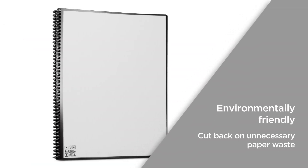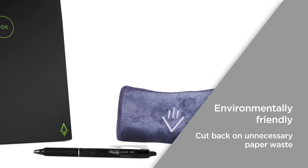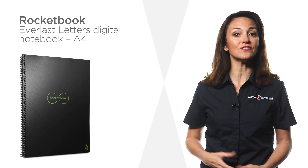It's environmentally friendly, as with 32 pages that never need to be torn out or thrown away, you can cut back on unnecessary paper waste and reduce your carbon footprint. Enjoy a classic pen-to-paper feel with the added convenience of digital storage.